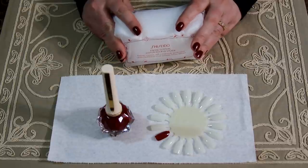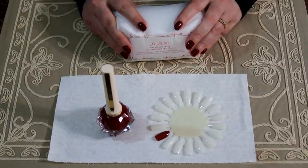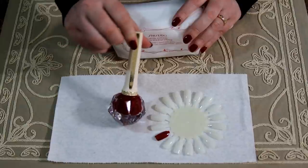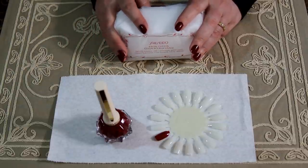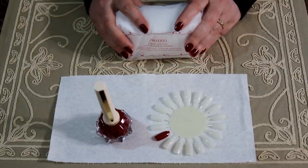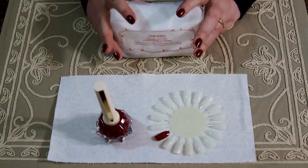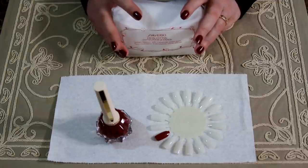This might be one of the fanciest nail polish bottles I've seen, so I wanted to share it with you. I hope you enjoyed this extra fancy nail polish video and that you're doing well and taking care of yourself.